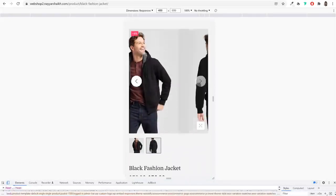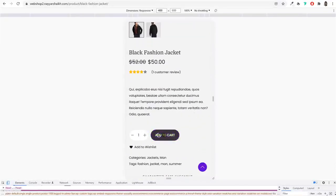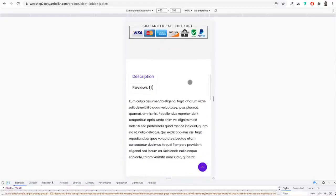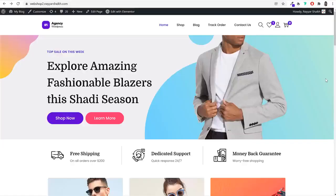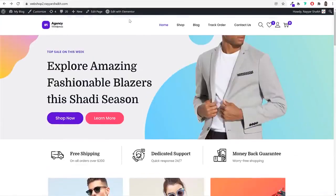Before proceeding further, let me show you a quick demo of this website so you can understand the design and features. This is the homepage of this e-commerce website. At the top, we have our header. On the left-hand side, you have your logo — you can replace it with your own custom logo.